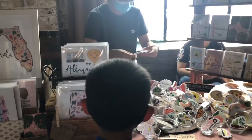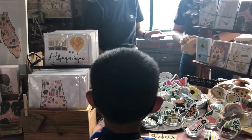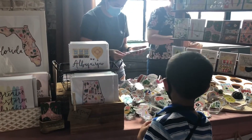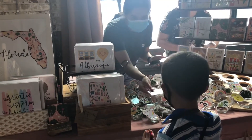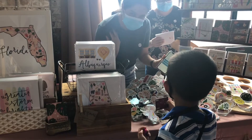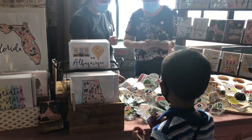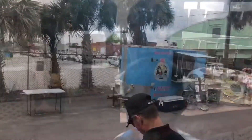We got three cards, so it's $12. And then you want a receipt? Email, please. Email? Okay, yes. Thank you. Alrighty, here you go. We're all ready for Mother's Day. Thank you!